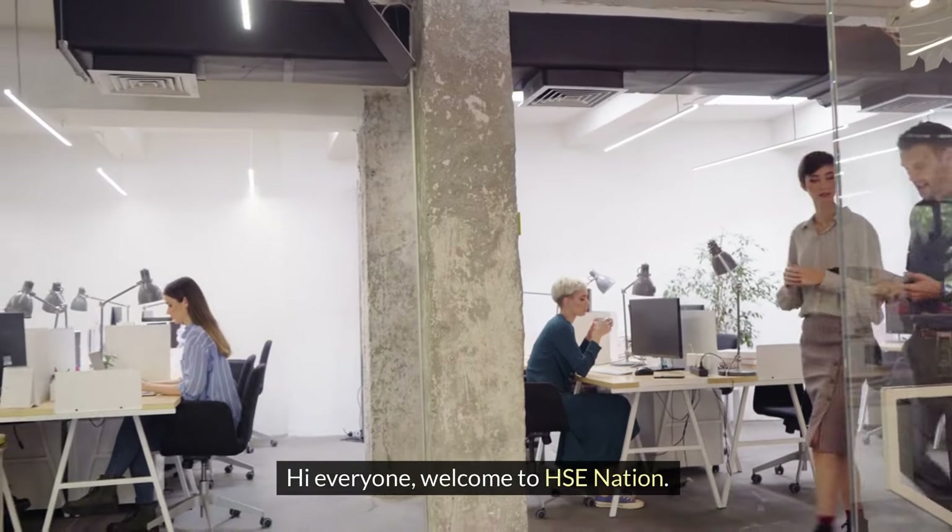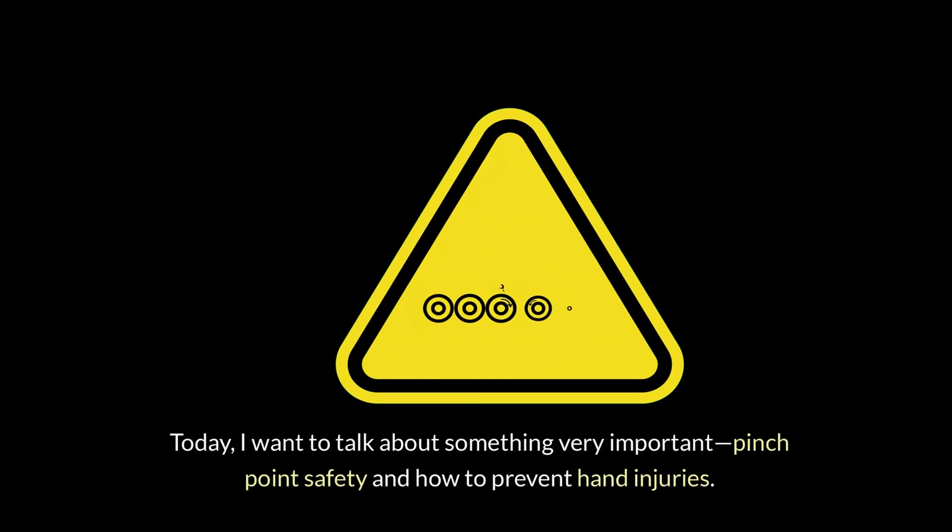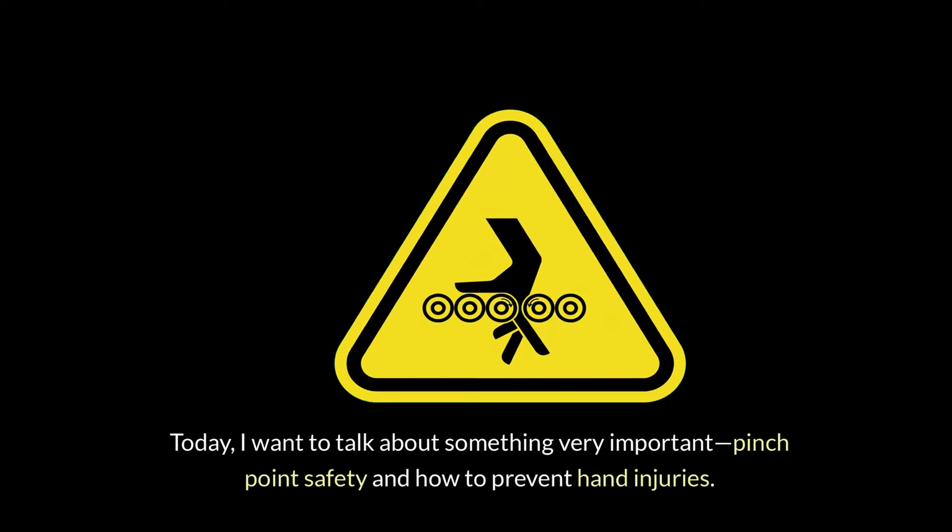Hi everyone, welcome to HSE Nation. Today I want to talk about something very important: pinch point safety and how to prevent hand injuries.